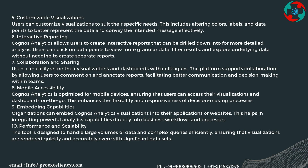Cognos Analytics is optimized for mobile devices, ensuring that users can access their visualizations and dashboards on the go, enhancing flexibility and responsiveness of decision-making. Organizations can also embed Cognos Analytics visualizations into their applications or websites, integrating powerful analytics directly into business workflows. The tool is designed to handle large volumes of data and complex queries efficiently, ensuring visualizations are rendered quickly even with significant datasets.